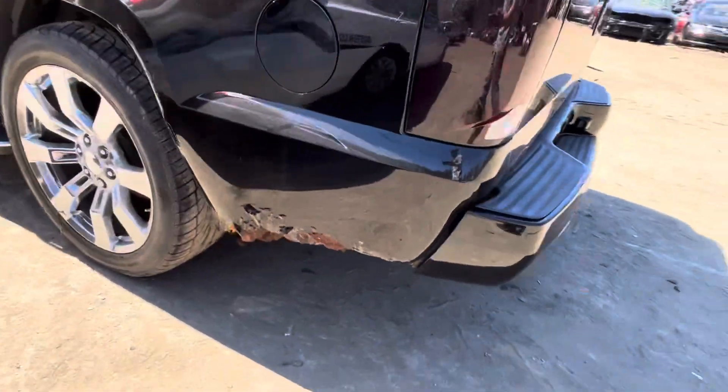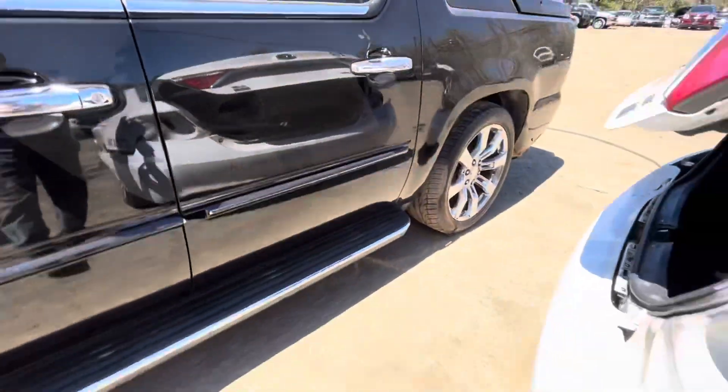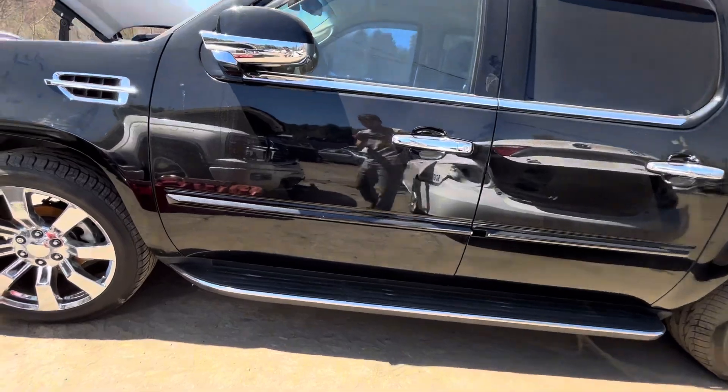Other tail light looks good. Same thing on this side, all rotted up top. On this side, still take doors good.